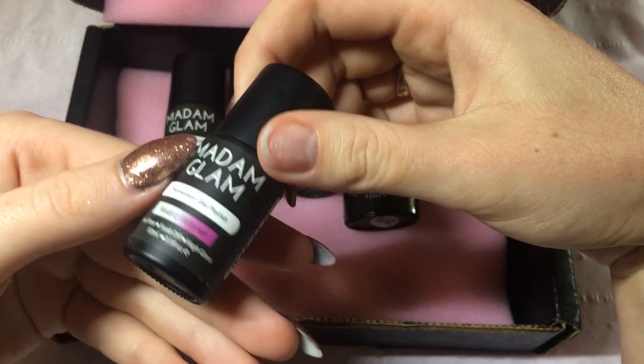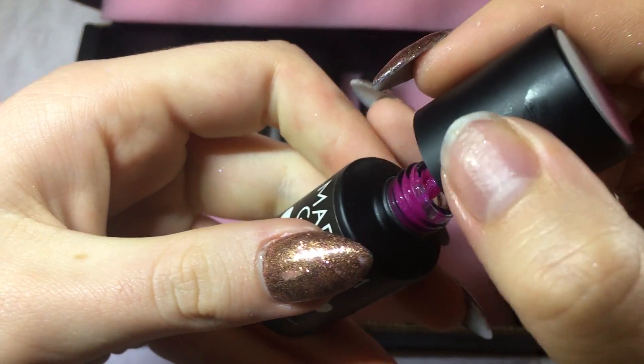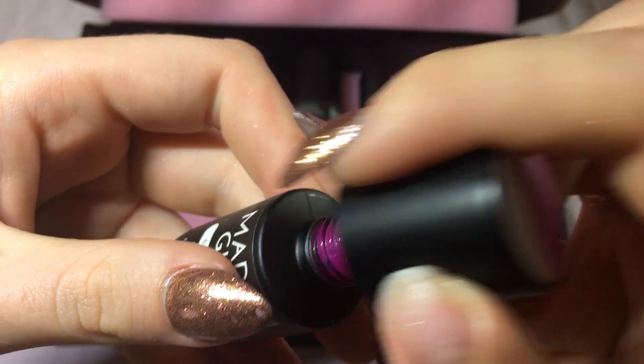So let me show them all to you first. This one is called Award Winner, and as you can see it goes from pink to white. Let me just open that up for you — it has got a little bit of sparkle in there as well, which is nice.